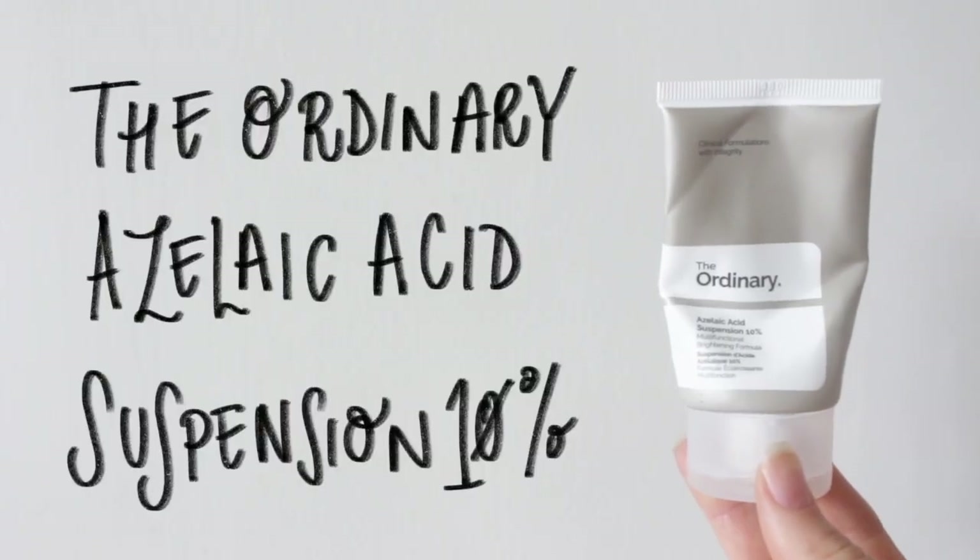Another absolute beauty by The Ordinary — this is the Azelaic Acid Suspension, and this is great for brightening and evening out the skin tone.